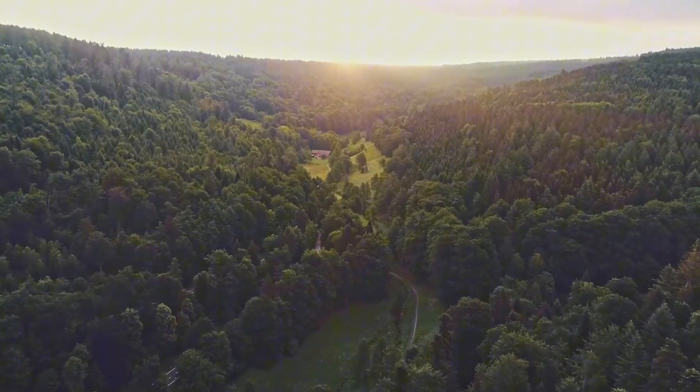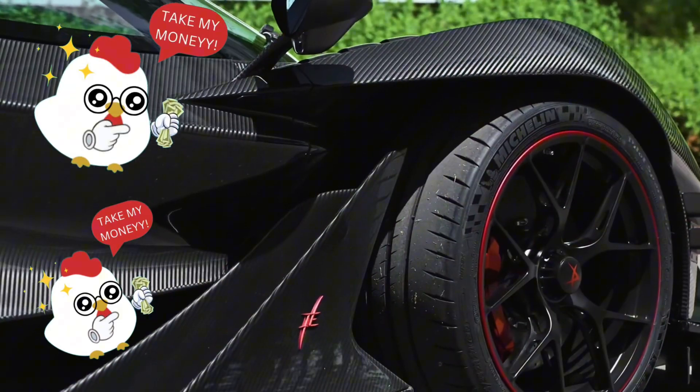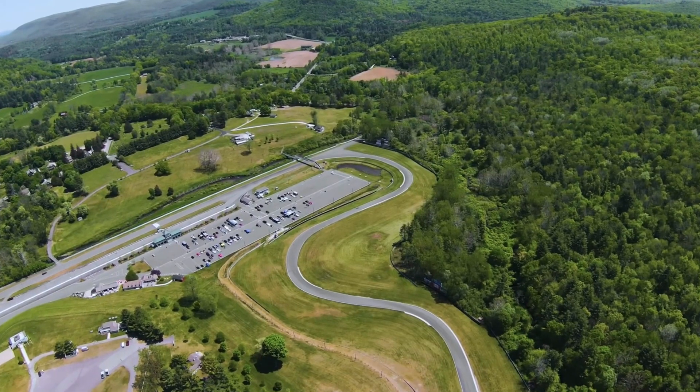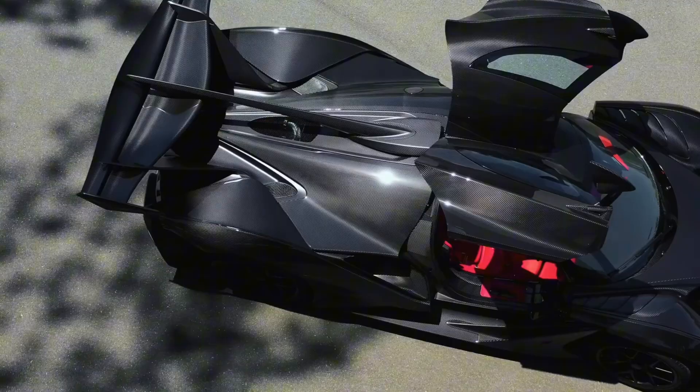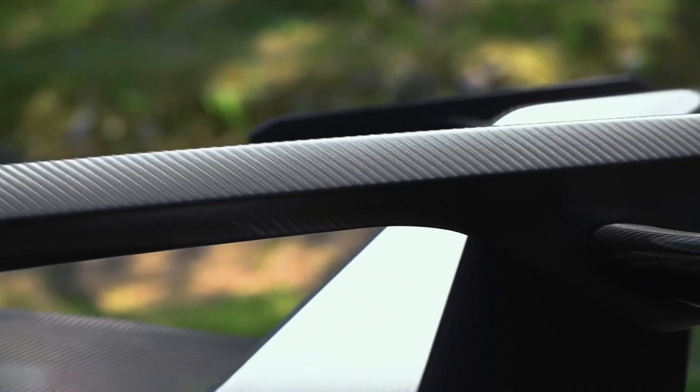In the heart of automotive excellence, a machine of unparalleled prowess emerged — the Apollo IE. Its sleek carbon fiber body, sculpted for aerodynamic perfection, whispered promises of speed and precision. This magnificent hypercar cost about $2.6 million, and they didn't make it that price for nothing.